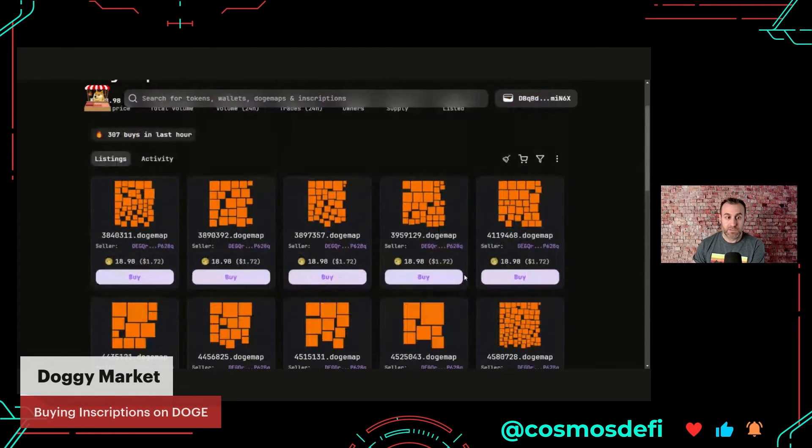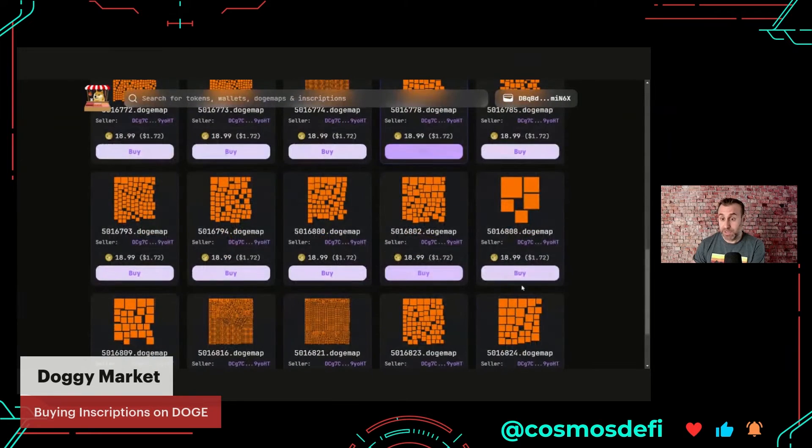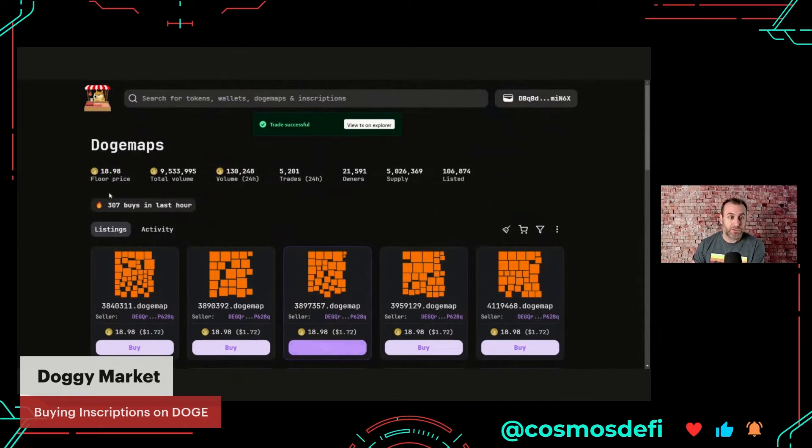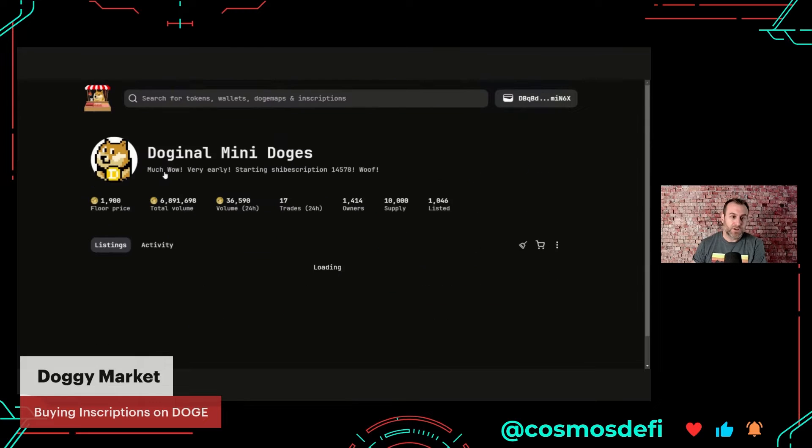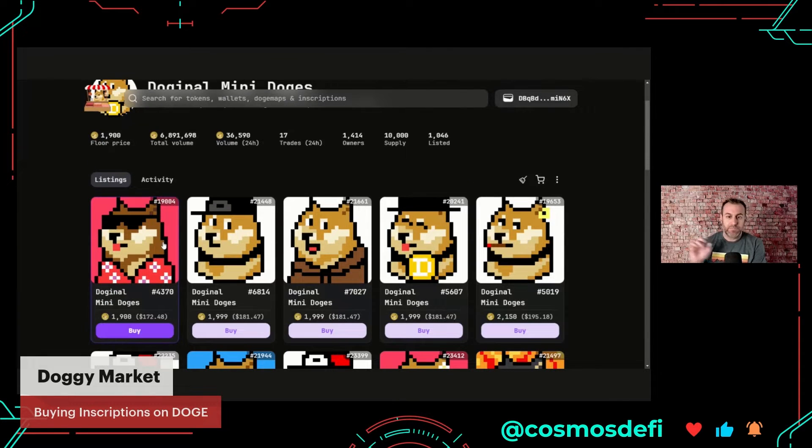I can't believe I'm calling it an asset, but as we get into the bull market we're going to throw that term around quite a bit. Those are Doge Maps. I'm an NFT collector — I'm always interested in the premium collection if I can get in early. I missed the opportunity to do that in Cosmos with Bad Kids, but look — Dogenal Mini Doges. These are like the premium PFP pixel collection on Doge.